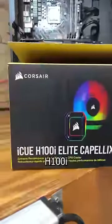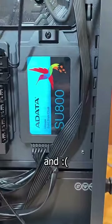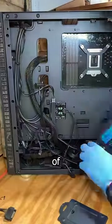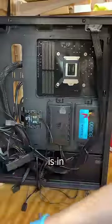Now this Corsair H100i comes with RGB, so we need to make room for the RGB controller board on the back. And ugh, don't buy these drives. A few years ago, I lost a ton of money from buying these cheap ADATA SSDs and having them fail on me. Alright, RGB board is in.